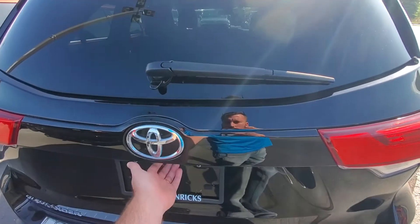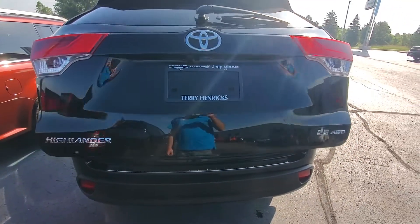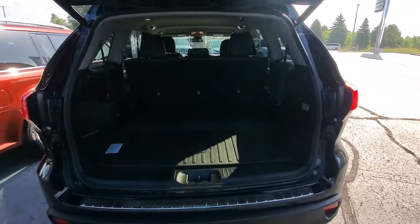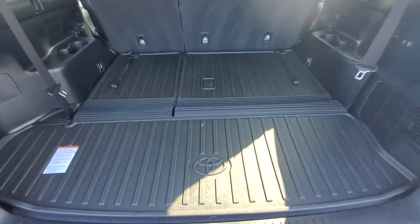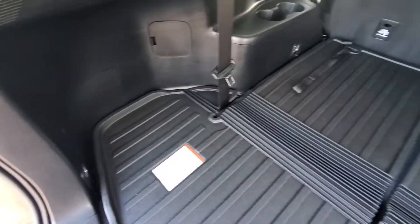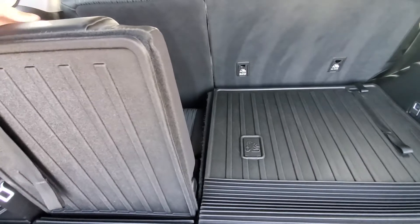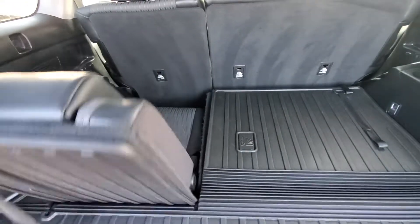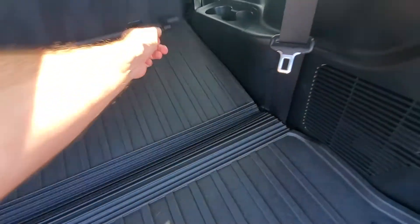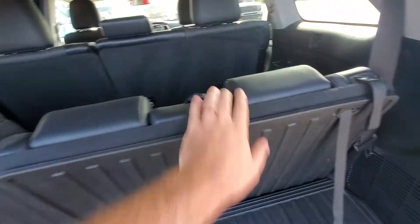Let me show you the back cargo area. I've got the seats folded down right now on the third row so you can get a good impression of what to expect for cargo space as well. There are all-weather mats and a nice little extra storage area on the left. For the third row, all you have to do is adjust it back how you want — nice and easy with the 60-40 split.